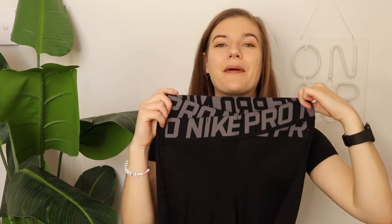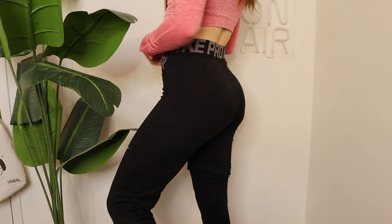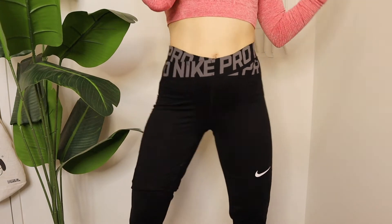My absolute 100% favorite staple pair of leggings — my Nike Pros. If I don't know what to wear, these are my go-to. They are so comfortable, so stretchy, so soft, they go with everything because they're black and gray. I've worn these on a 12-hour flight to Hawaii and even when I got there I didn't want to take them off. If you want a good pair of workout leggings I couldn't recommend these enough.